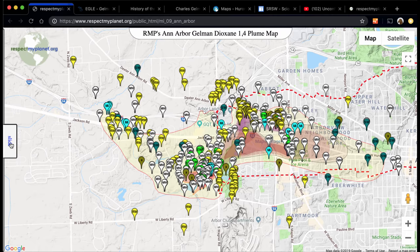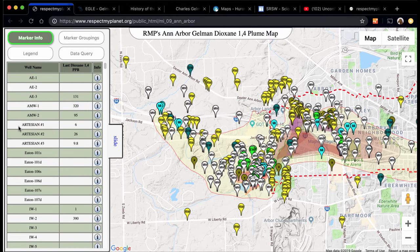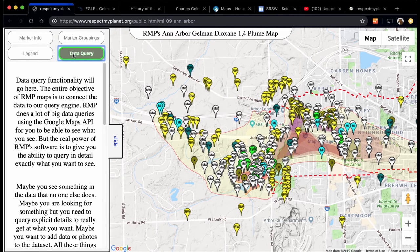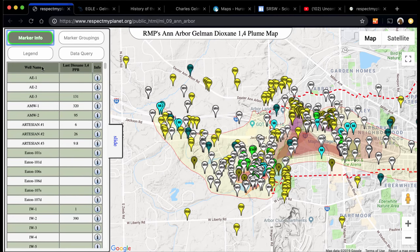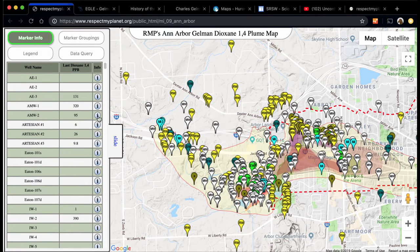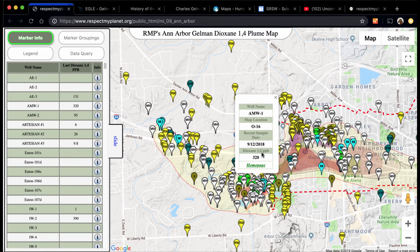If you click on this slide button, it slides out a control panel where you have some more tools to analyze the data you're looking at. We have marker info that lists all the markers, marker groupings, map legend, and the data query — which is not functional yet, but that's going to be the cool part. In marker info, you have the well name, its dioxin reading, and if you click on this you can open an info window to see that particular marker and the same information about what data was sampled last.